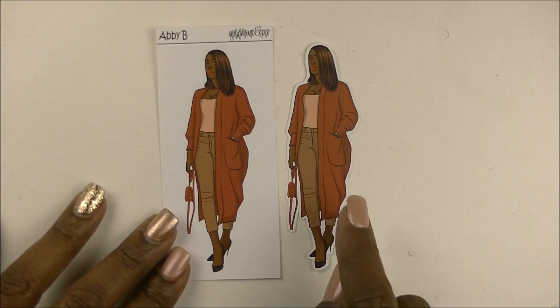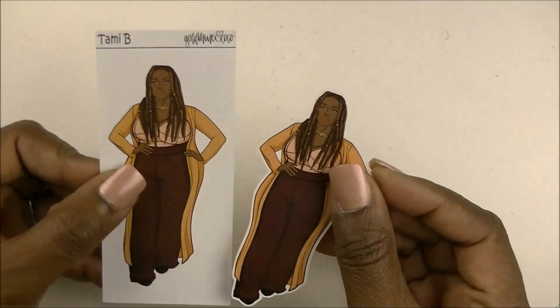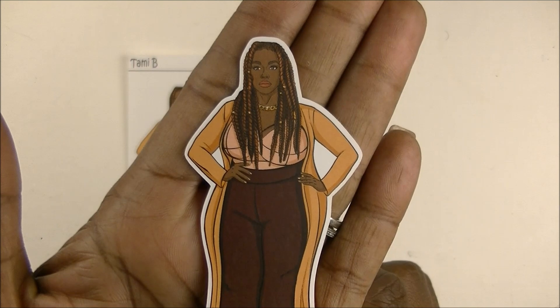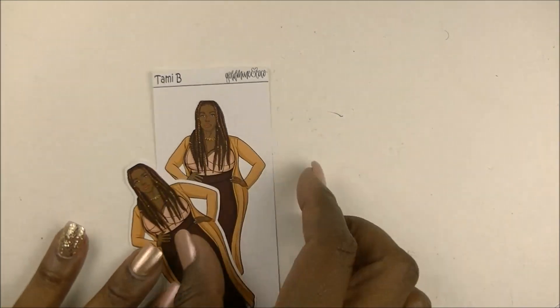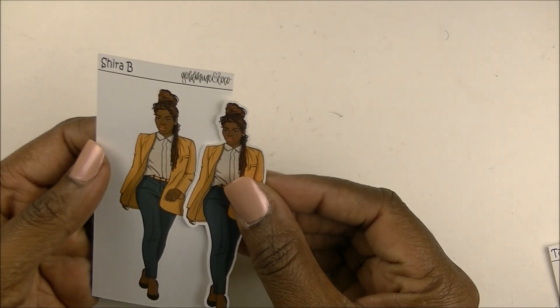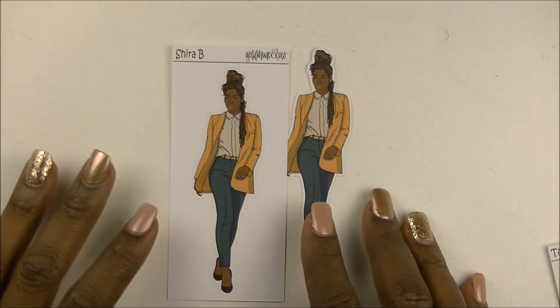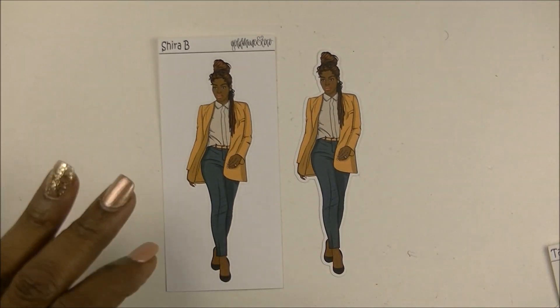Abby has on orange too. All of these are really, really pretty colors for the fall. And then Tammy, with her dreads or braids — very pretty. She also has on a very fall-inspired outfit. And Shira — I love her hair, so pretty, and I love her jacket. We used to call them blazers back in the day. Love all these fall colors.